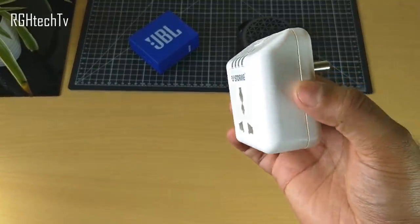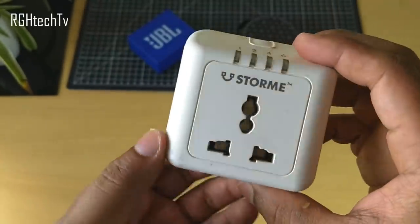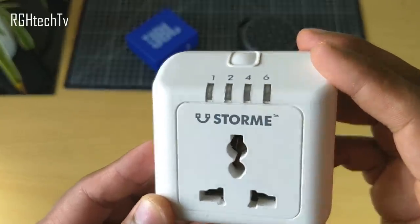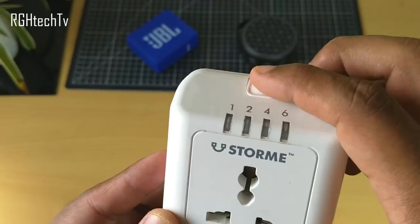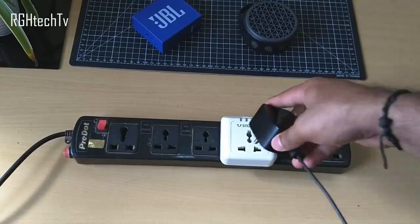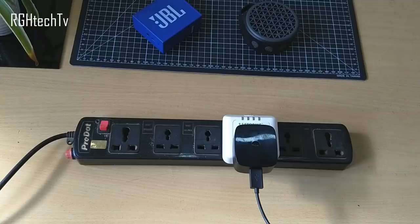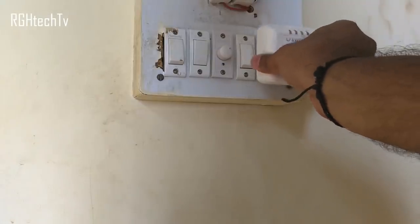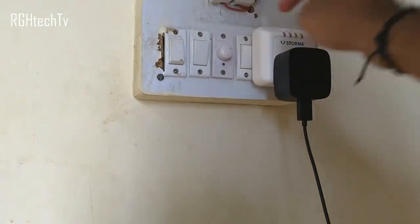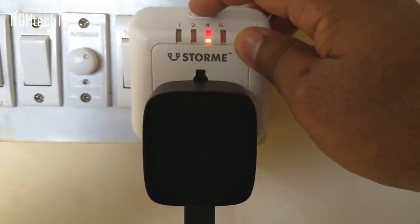If you're worried about charging your phone or laptop overnight and its effect on the battery long-term, use this automatic power cutoff socket from Stormy. It automatically turns off the socket, stopping the device from further charging. It has four timer options: one, two, four, or six hours. Recommended timing is two hours for phones, four hours for laptops, and six hours for power banks. It costs around 600 rupees.